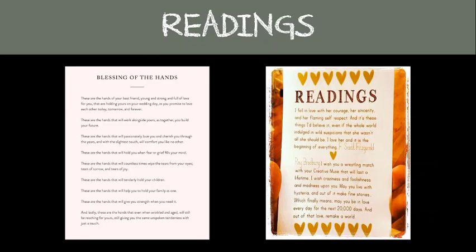Readings: readings at a wedding are special readings done by those closest to you, reciting scripture, poetry, or special blessings. They can bring wisdom, humor, or a sense of togetherness to your nuptials. A good reading can change the energy of the ceremony by either lightening the mood or creating a sense of reverence.